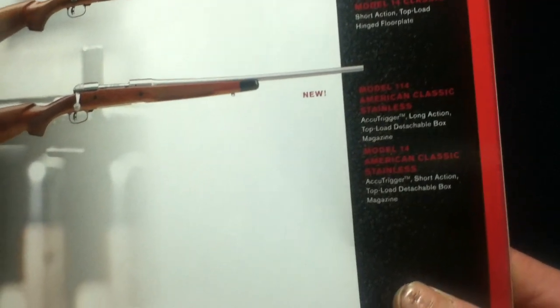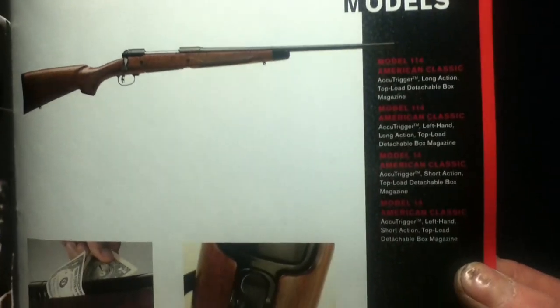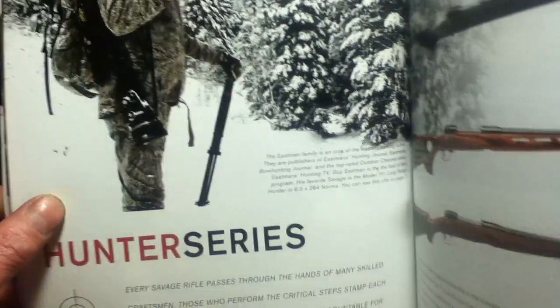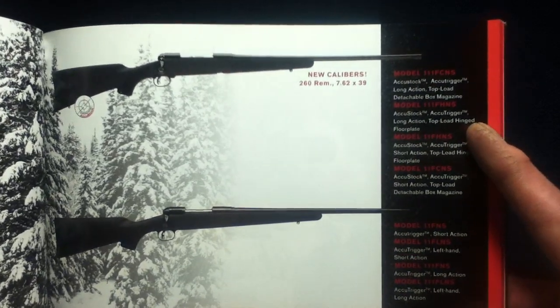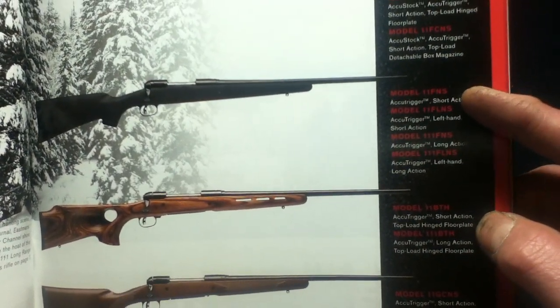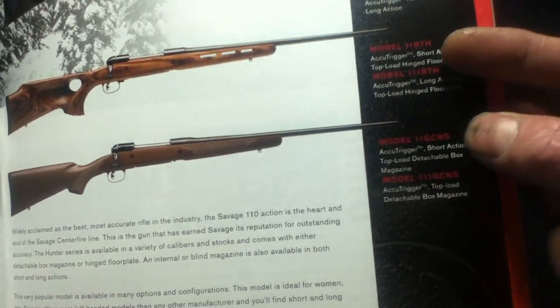The Classic Series features the Model 114 and Model 14 in American Classic and stainless versions, with more 114s and 14s continuing on subsequent pages. There's a demonstration of the free-floating barrel. Guy Eastman is featured in the Hunter Series, which now offers new calibers — 260 Remington and 7.62x39 — in the Model 111 FCNS, FHNS, and the Model 11 versions, as well as FNS, FLNS, BTH, CNG, and CNS configurations.